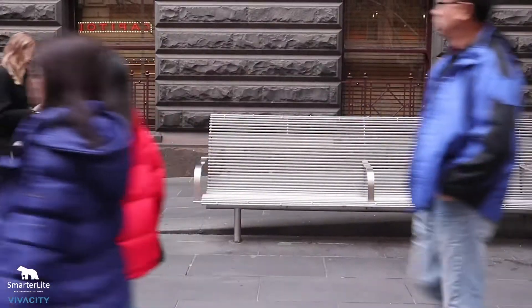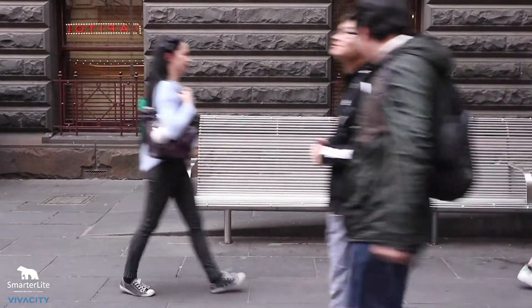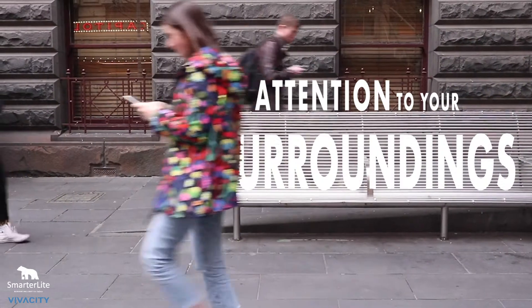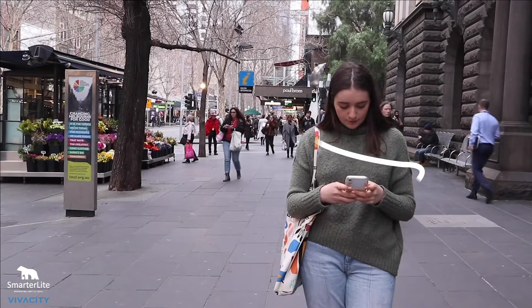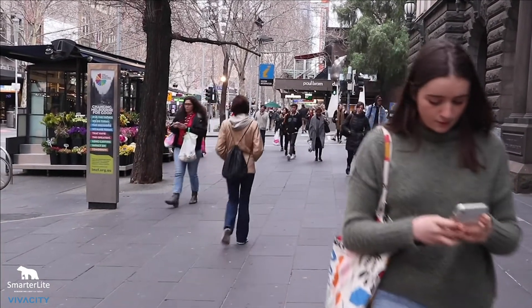Walking slowly while looking down at a distracting object that continues to reduce your awareness confirms that you are paying no attention to your surroundings. We label these people who endanger themselves on the street as mobile phone zombies. Have a look for yourself — they're everywhere.